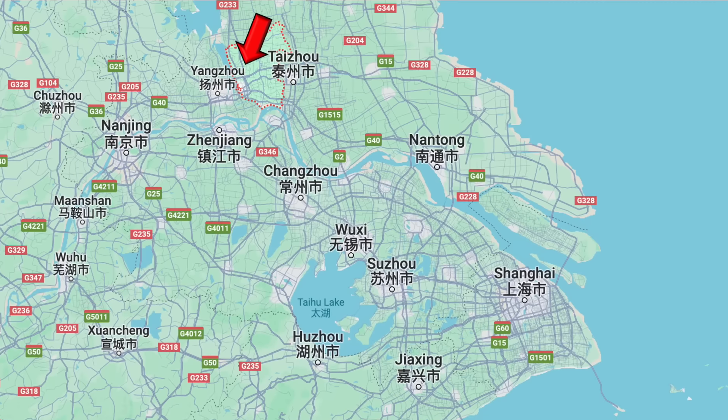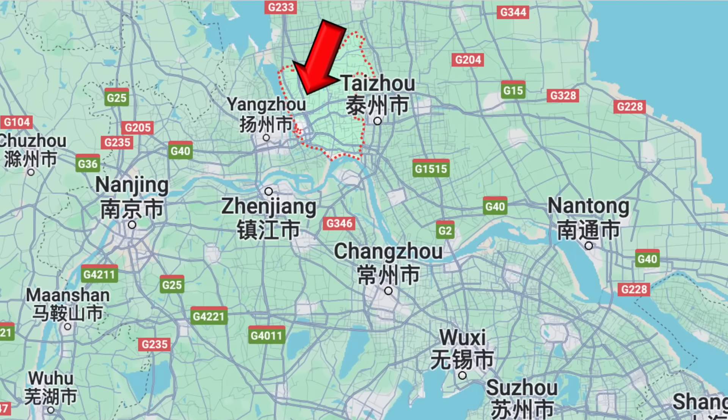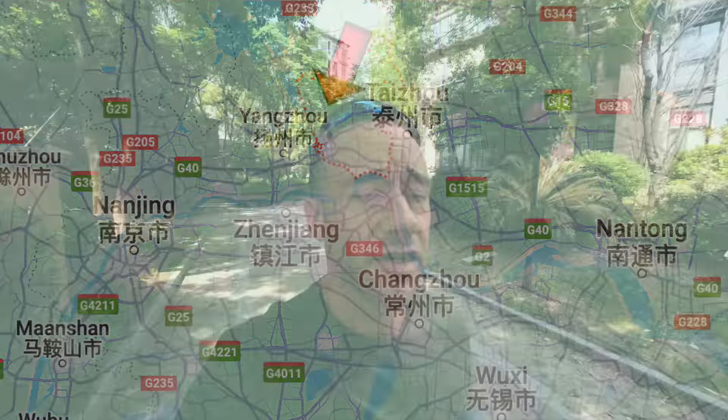Hello everyone, my name is Matt and welcome back to another video. In today's video, I'm going to go for a walk and just see how many electric vehicles I see. Right now I'm in Zhengdu, this is a district of Yangzhou, which is a third-tier city in Jiangsu province.